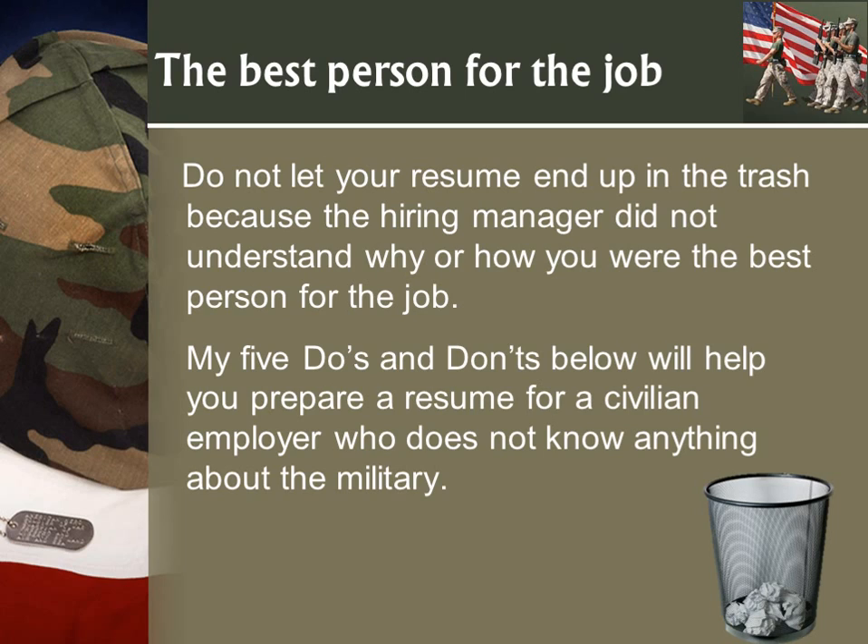I'm going to be going through five do's and five don'ts. You can download these episodes so you don't need to take a lot of notes, but you will want to look at your resumes as you're going through these.